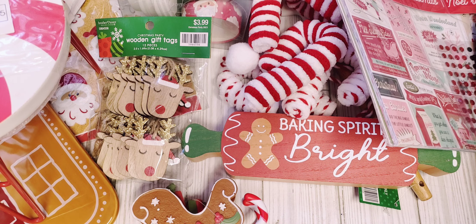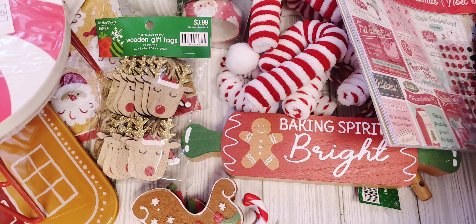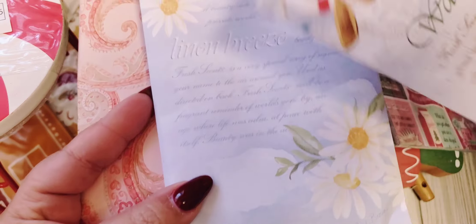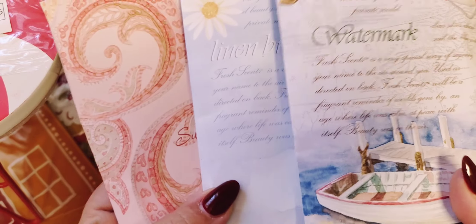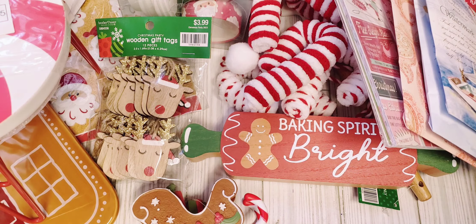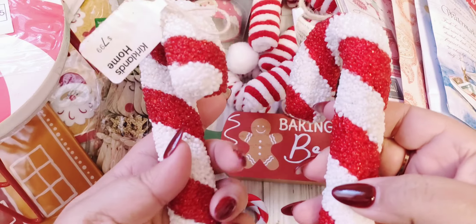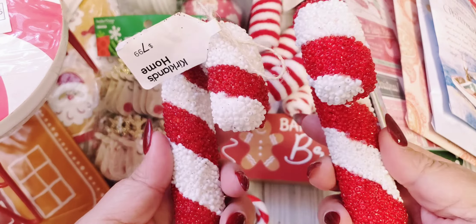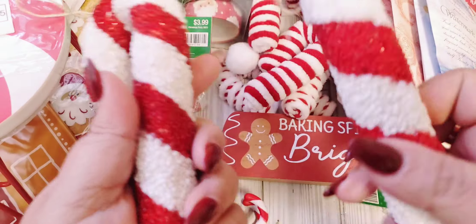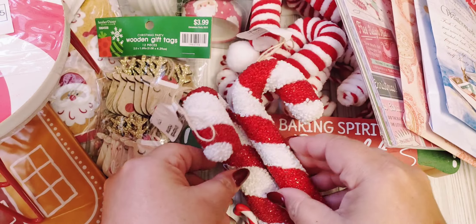I went to Kirkland's and they had these little scent pouches, three for $6, and then there was an additional 30% off. These smell amazing — I love to get these every time I go there just to put anywhere. They smell so good. And then I picked up two ornaments. These were already on sale like 40% off, and then an additional 30% off. I just love how chunky they are and no glitter, so I got those to put on my tree.